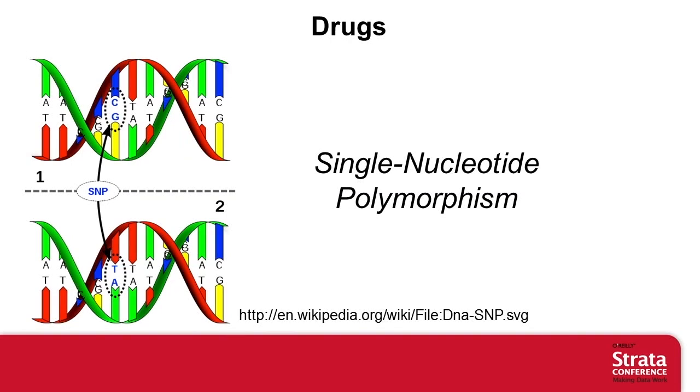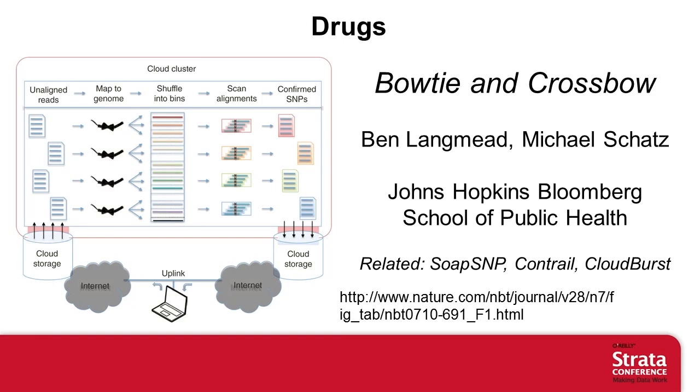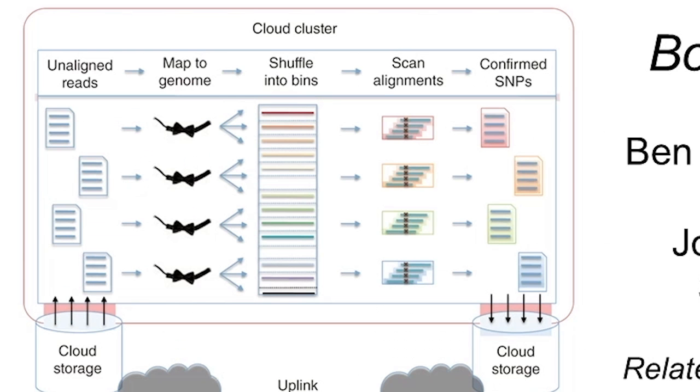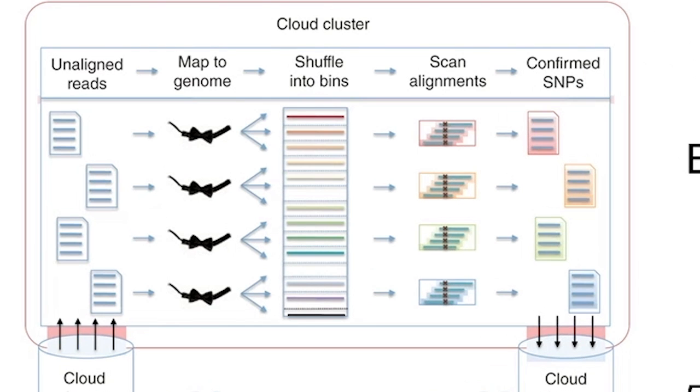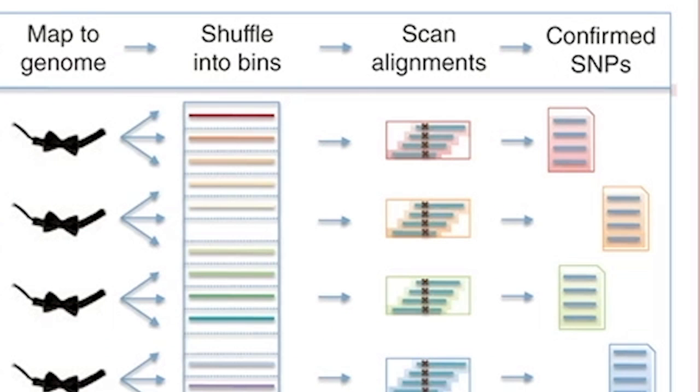Let's begin by talking about drugs. A single nucleotide polymorphism — a SNP. You'd like to figure out where these SNPs are and learn about what they do. When you sequence the genome, you produce an enormous number. That enormous jigsaw puzzle needs to be assembled into a coherent picture, and then examined and compared to figure out what's going on.